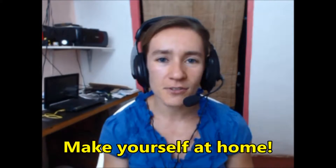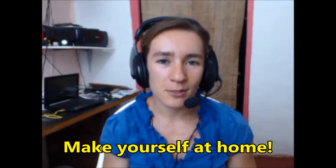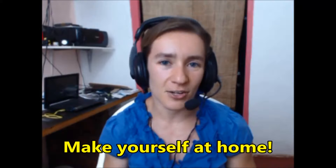Hi students, it's Shana from Espresso English, and today I'm going to teach you three phrases that use the word 'yourself.' The first phrase is 'make yourself at home.' This is a phrase we use when receiving visitors at home.